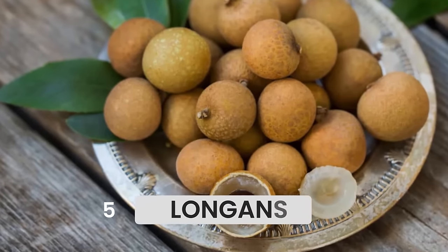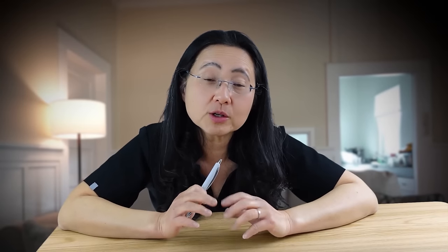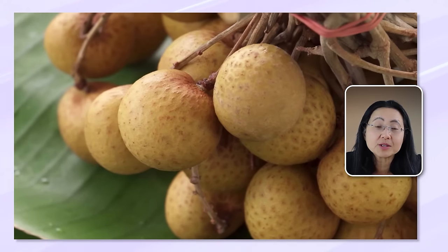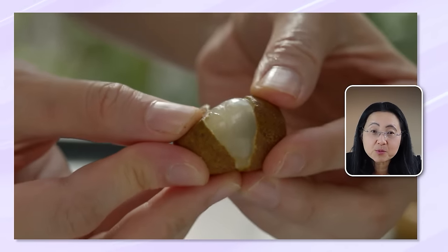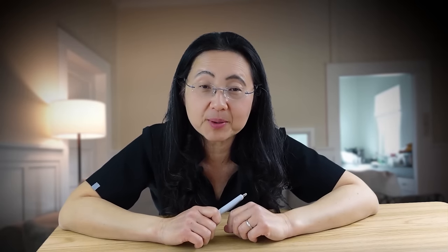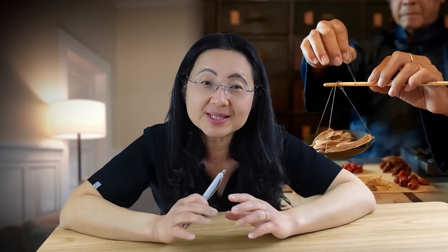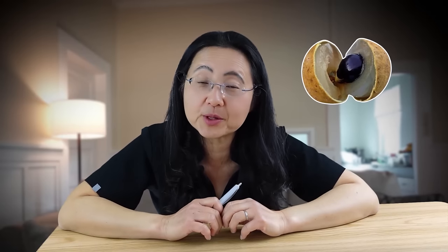Number five is longan. Longan is in the same family as lychees and has the nickname 'dragon's eye.' The flesh of the longan resembles a chewy grape but has a rich fruit punch flavor. Longans are rich in vitamin C, fiber, and antioxidants. I grew up eating them, not realizing they were actually thought of as an herb in Chinese medicine — used to calm the spirit, boost memory, and immunity. Traditional Chinese medicine has been practiced for thousands of years, and Western medicine is just beginning to figure out some of those mechanisms. I eat them simply because they taste great and satisfy my sweet tooth.